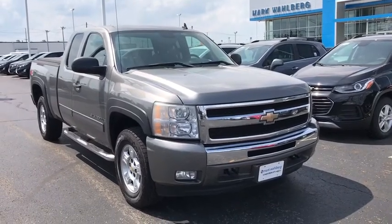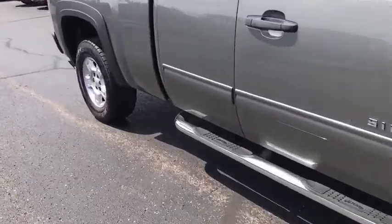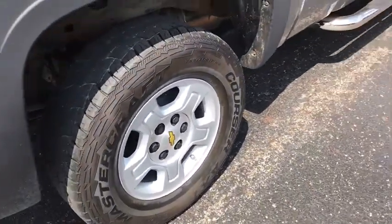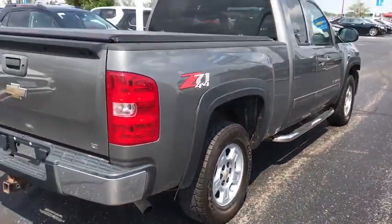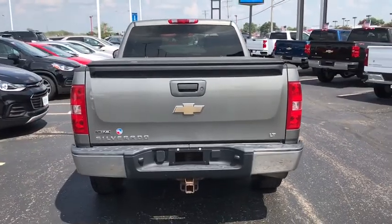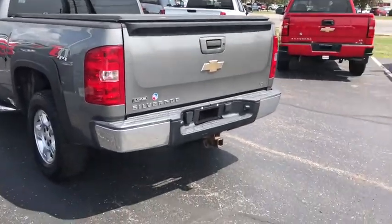Take a ride in the 2009 Chevrolet Silverado 1500. The Chevy Silverado 1500 is the perfect combination of functionality, reliability, and technology. The impressive interior is simply another reason that the Chevy Silverado is a top choice among truck buyers. This vehicle has less than 110,000 miles.